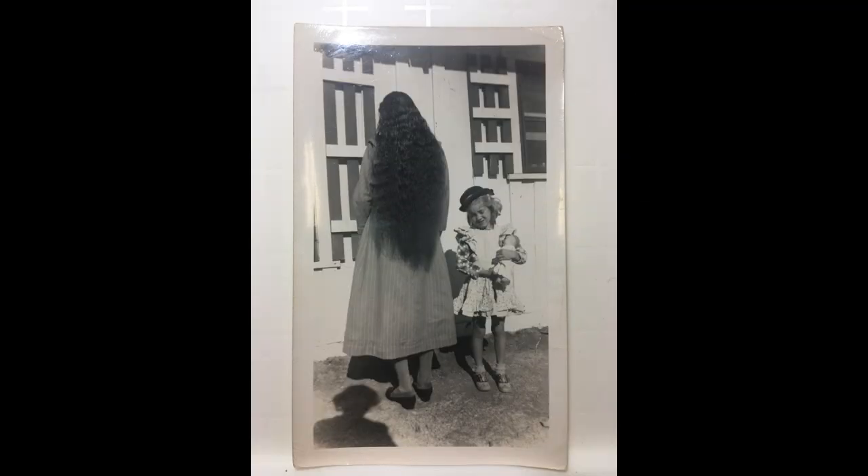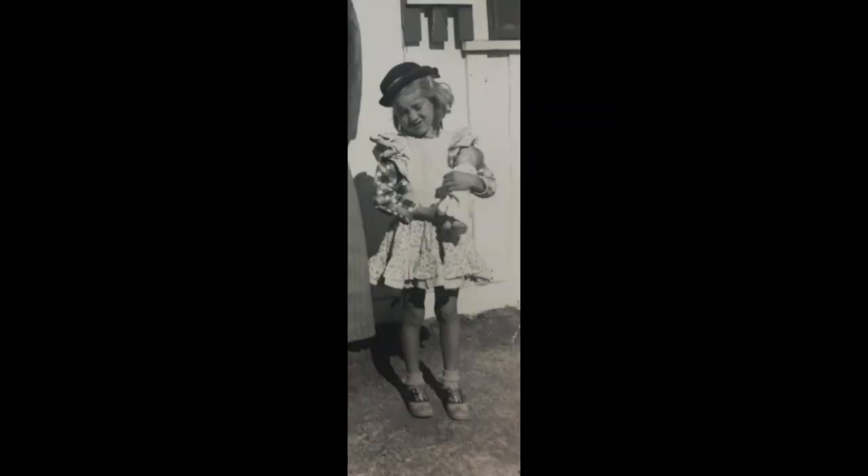Number 8 is a real picture postcard. Interestingly, the subject's back is turned to the camera so they can show off that incredible long hair. A young girl looks on, wearing saddle shoes and holding a doll.